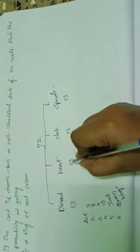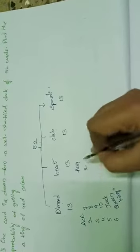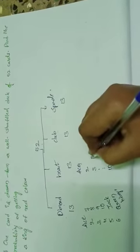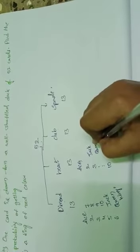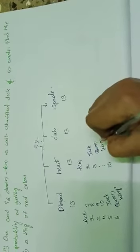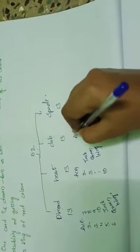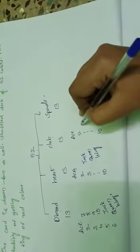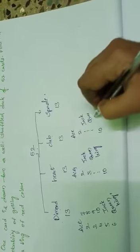Same for heart — heart has 13 cards. First one is ace, then 2, 3, up to 10, and 3 face cards: jack, queen, king. In the same way, club has 13 cards — first one is ace, 2 up to 10, then 3 face cards: jack, queen, king. Spade also has 3 face cards.